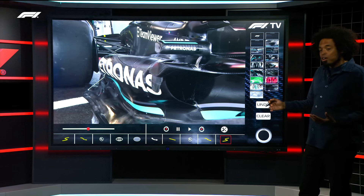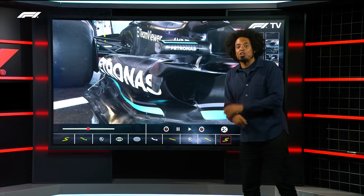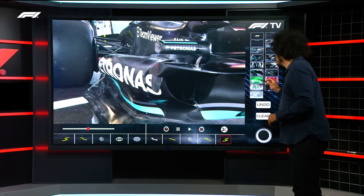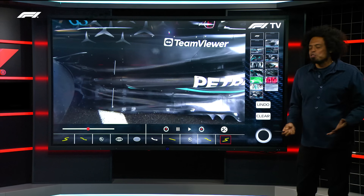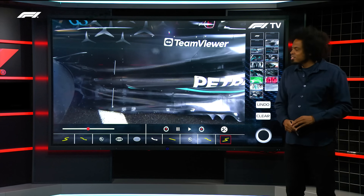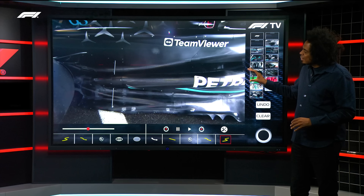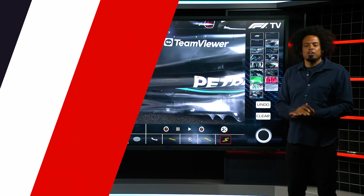That's what Mercedes have been doing. But this new side pod shape will have taken a huge chunk out of their CFD and wind tunnel allocation. So we'll have to wait and see if this package really works for Mercedes around the Spa circuit — though in these wet conditions, I really don't think we're going to find out a huge amount about whether this package works or not.